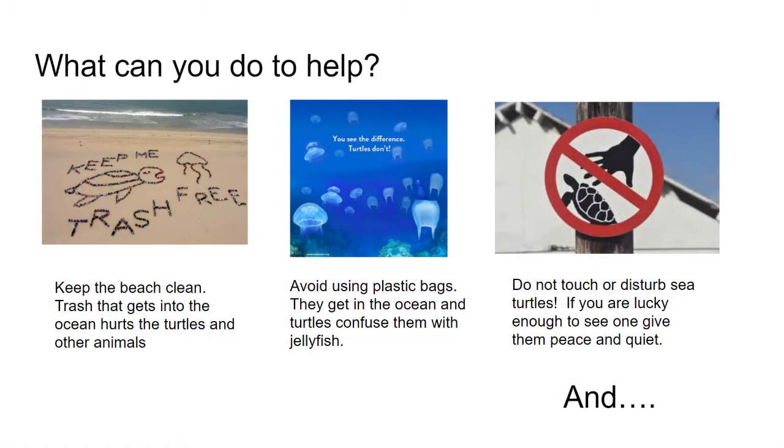What can you do to help? One of the best things is to keep the beach clean. Trash that gets into the ocean hurts animals, and things like plastic bags get confused as food, so avoid using plastic bags if you can. Do not touch or disturb any sea turtles if you are lucky enough to see them — give them peace and quiet.